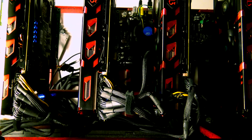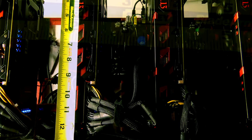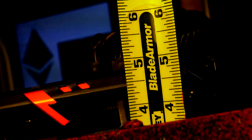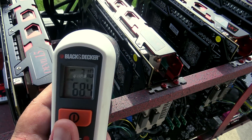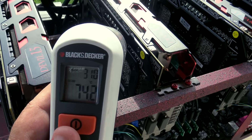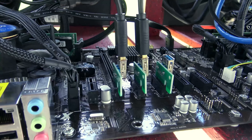This card is huge — 12.5 inches long, two and a half inches thick, about five and a half inches tall, with about another inch of consideration for the extra power cables coming out. If you're considering this for a PC, you're really talking about taking up four slots, even though there are technically three with the actual backplate.